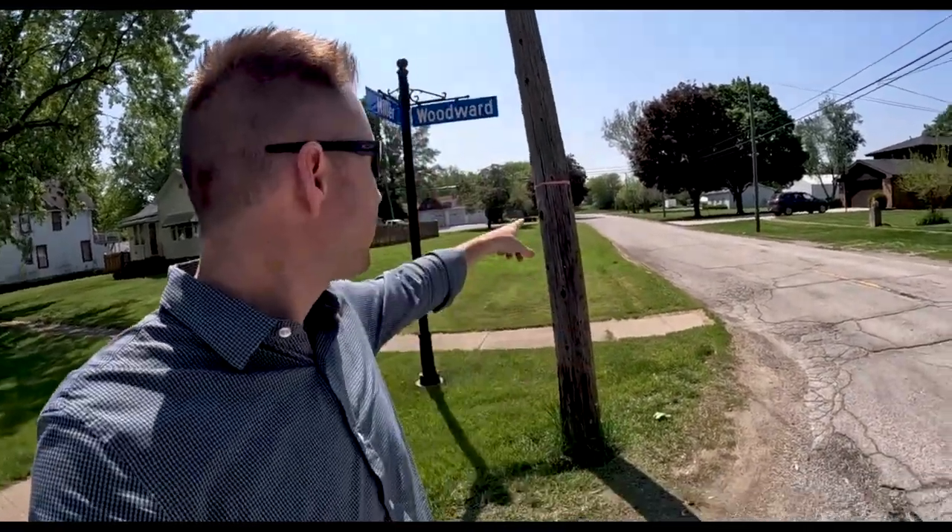We're going to do a quick drive tour here, just down the block. We're in the old downtown; the railroad tracks are right over there. We're just going to do a quick drive so you can see what the style and size of houses are for the old downtown.